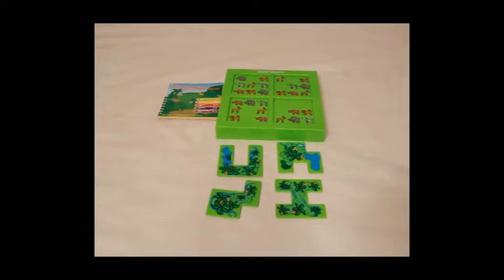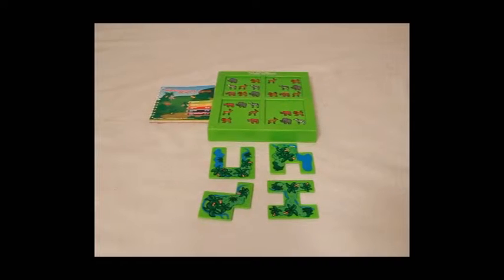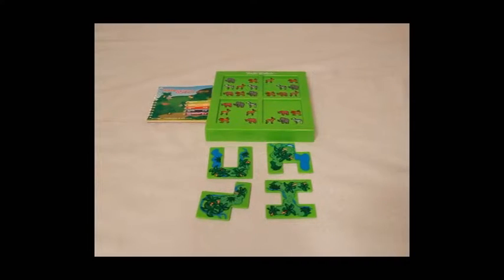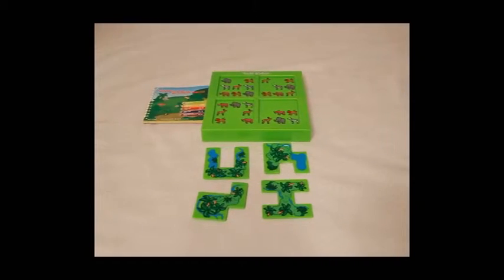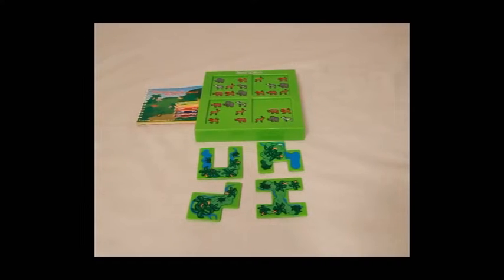Welcome to Tiny Treasures. Here we have the Hide and Seek educational game that is appropriate from five years onwards. The Hide and Seek game is meant to develop logic skills and brain development. Here's how it works.